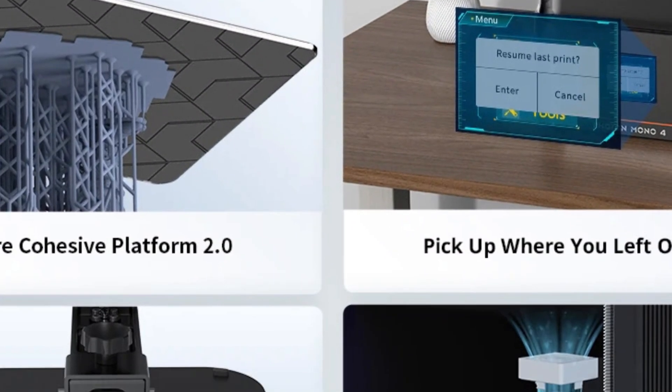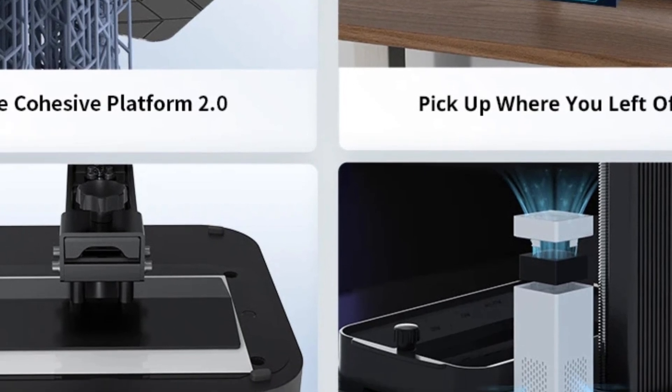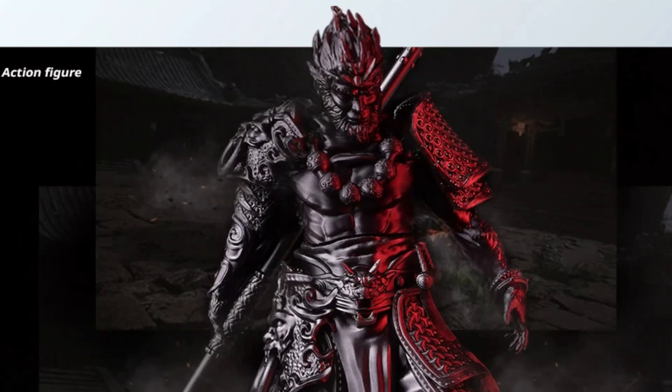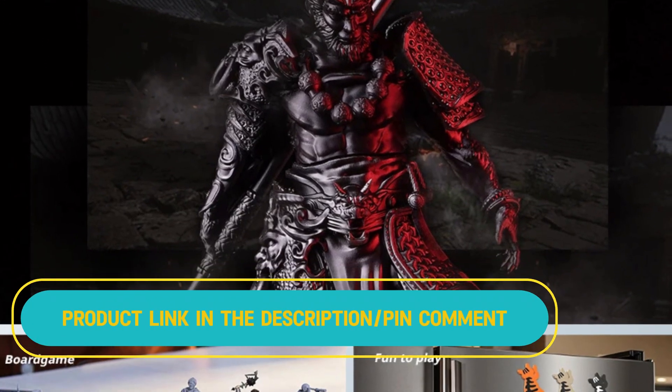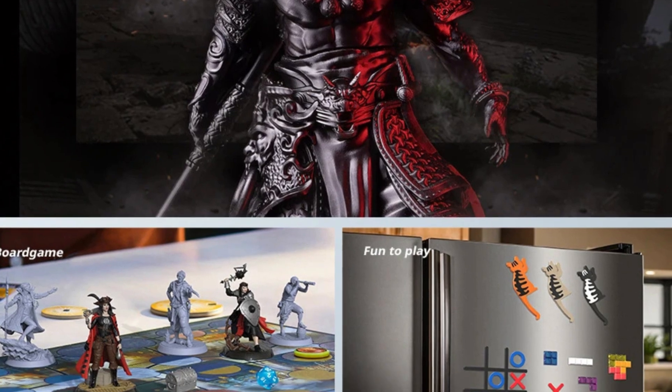Key features include an upgraded platform, four-point leveling, print resumption, and an activated carbon air purifier. The Photon Workshop software enhances printing with intelligent support generation, editable supports, and anti-aliasing for flawless results.